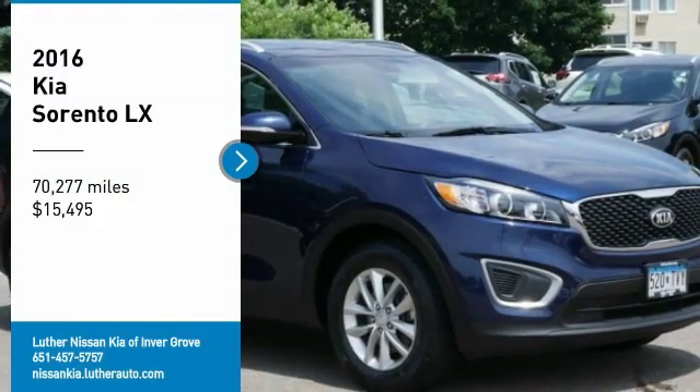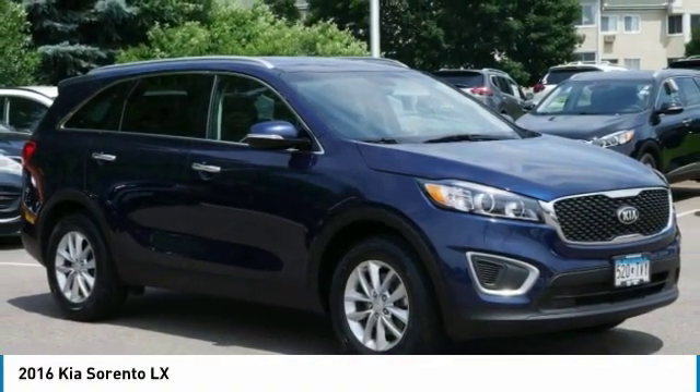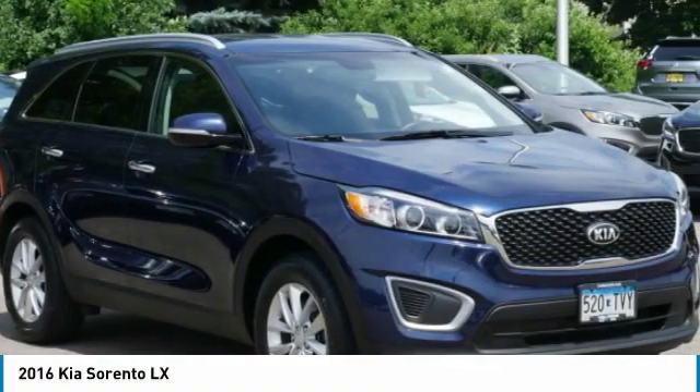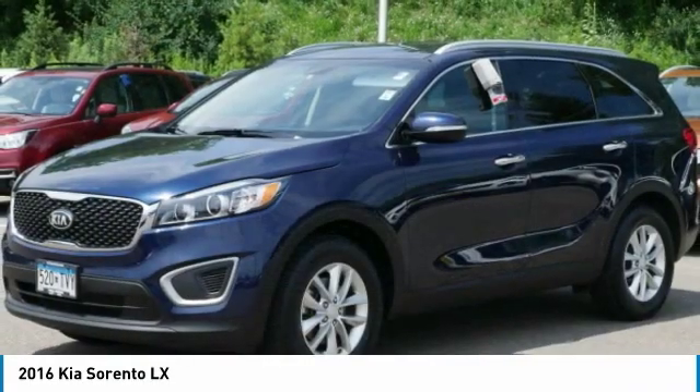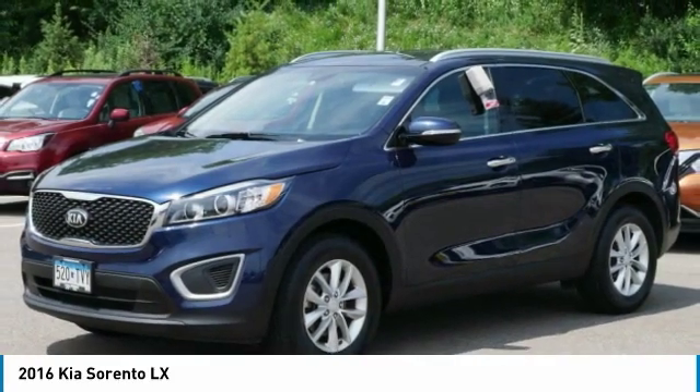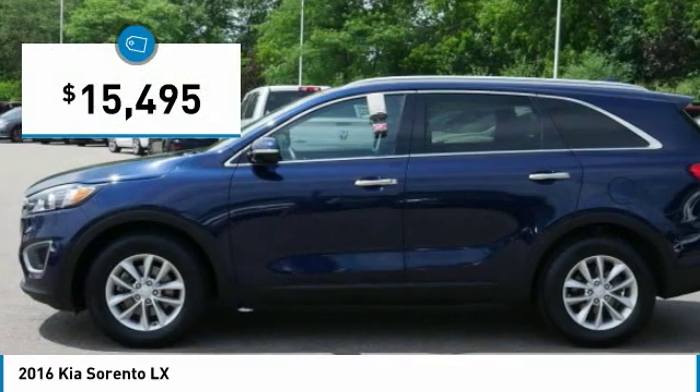Looking for the right vehicle? Check out the 2016 Sorento. The Kia Sorento is a comfortable riding, powerful, compact SUV loaded with impressive standard features. Take one look at its stylish, sleek design and you'll want to cross over to a Sorento — and it is priced below $20,000.